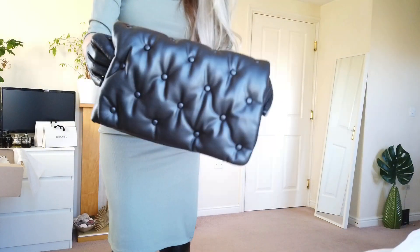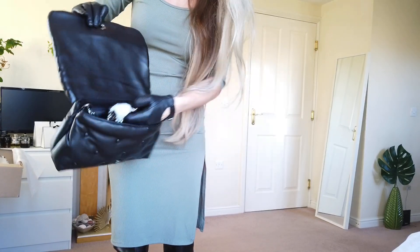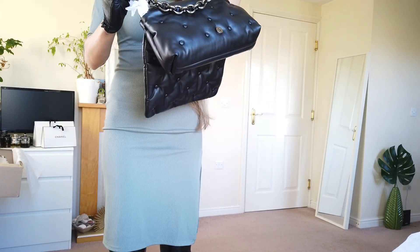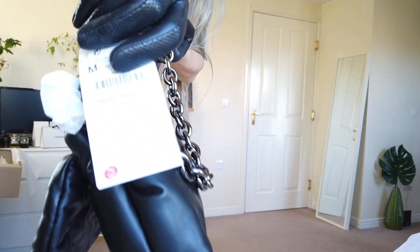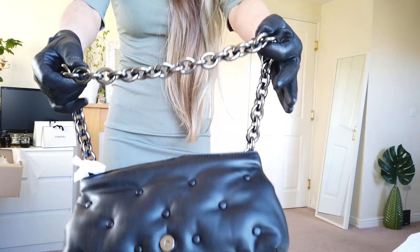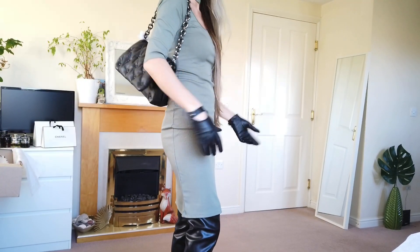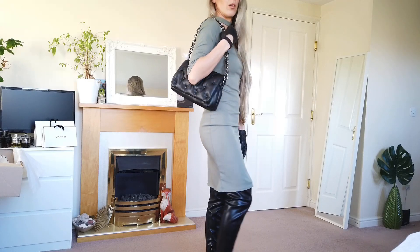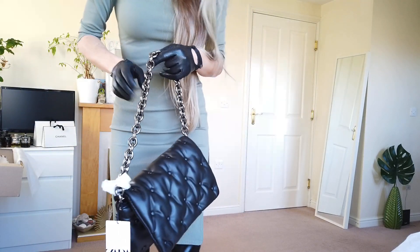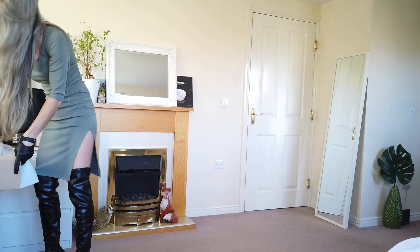I've got two handbags. This one I love — it has a chain, a gunmetal chain, I really love that. The price is 29.99. You can find this bag and it's size medium — it will fit perfectly with any outfit, especially black outfits.